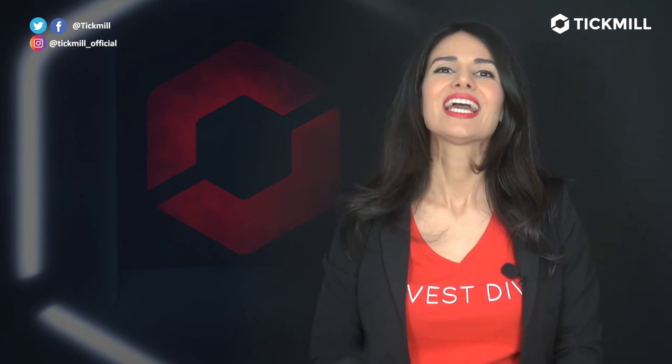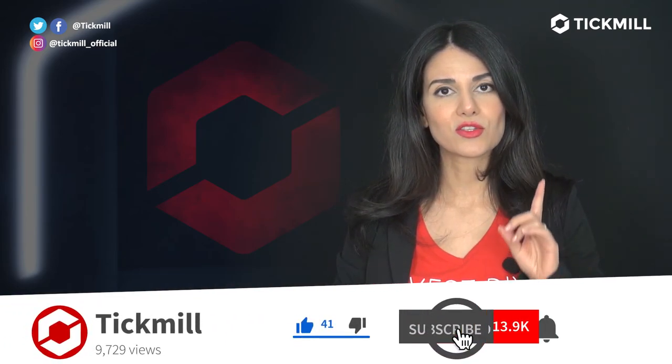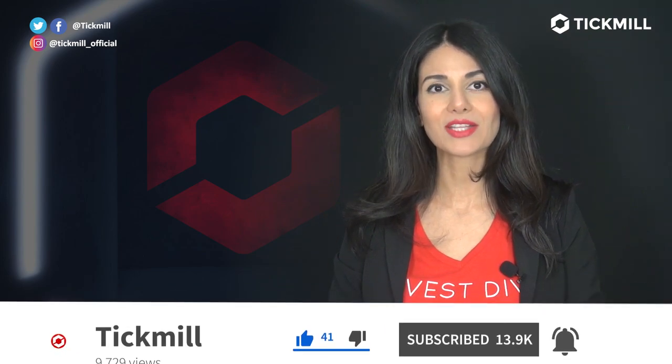Of course, trading in the financial markets involves a risk of loss, and you should only trade the money that you can afford to lose. If you like this video, give it a thumbs up and heart it, and subscribe to the Tick Mill YouTube channel. Don't forget to share this with your friends. I will get back to you with more updates tomorrow.